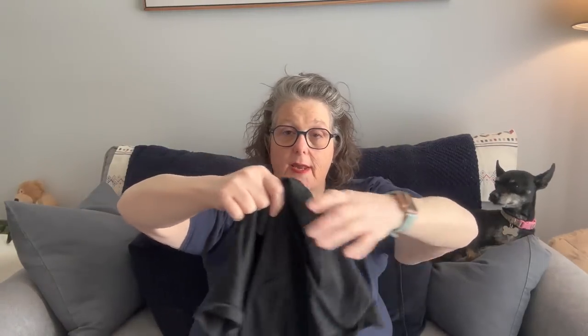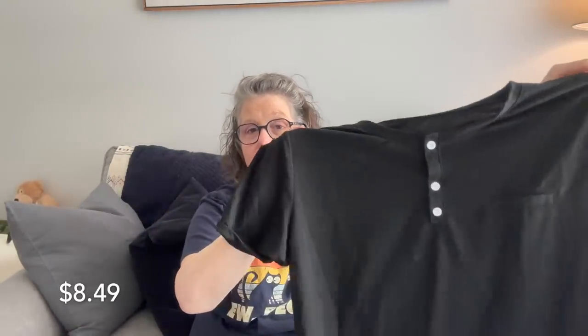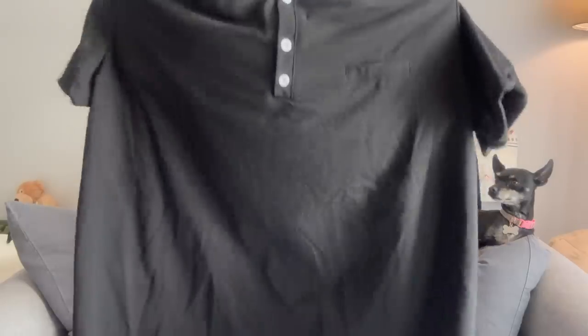I reordered this — I got it in purple before and went down to my size, but it's too tight in the shoulders. That's a me thing, not a shirt thing. I love this shirt. I've worn the purple one multiple times already. I love the little buttons and the faux pocket detail. It's very comfortable and washed up really well. I'm just broad in the shoulders, so not all shirts fit everybody.